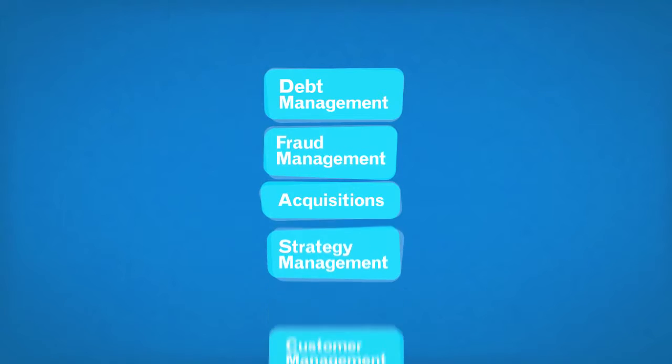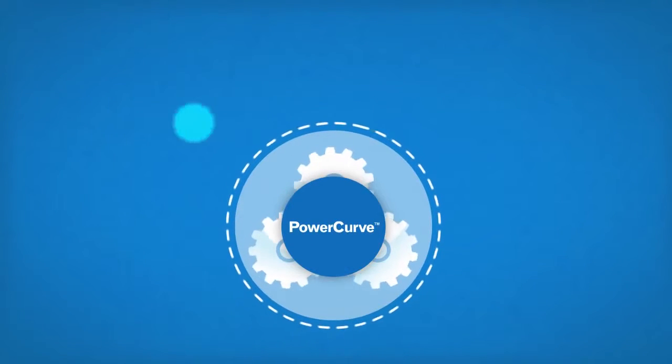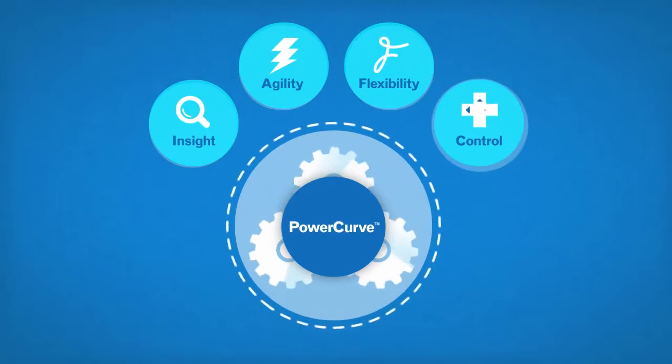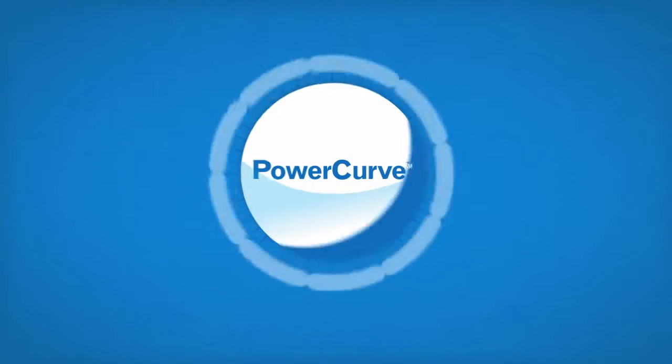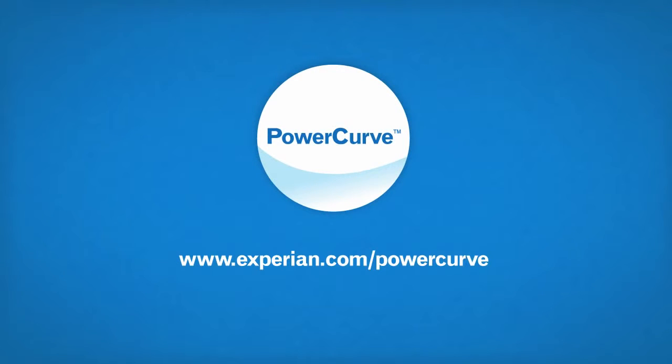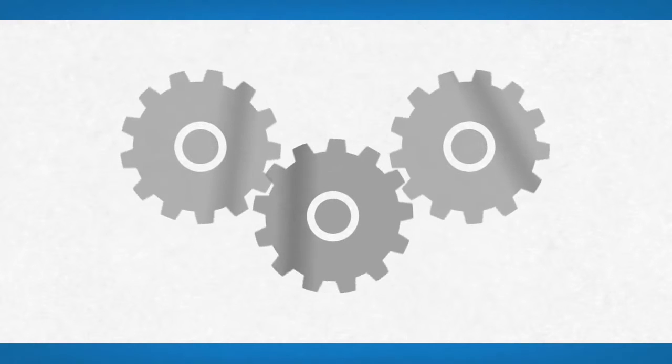To make better decisions faster, you need more insight, more agility, more flexibility, and more control. That is the PowerCurve platform. Visit Experian.com/PowerCurve today to learn how PowerCurve will help improve your business risk strategies and decisions for every decision you have to make.